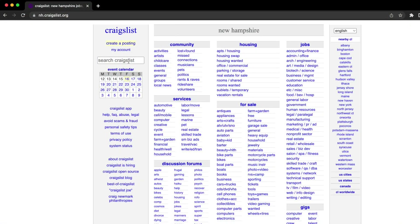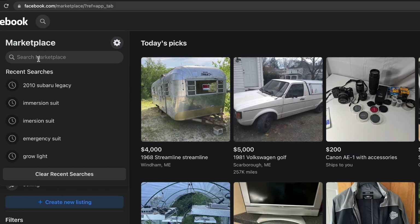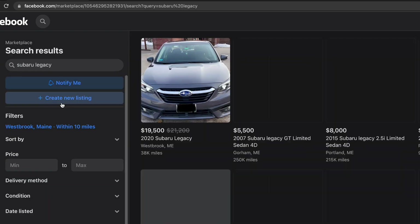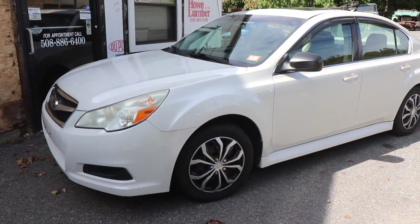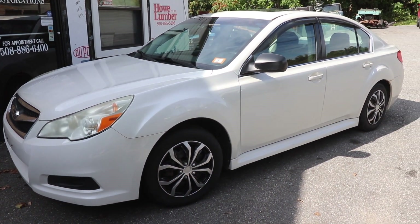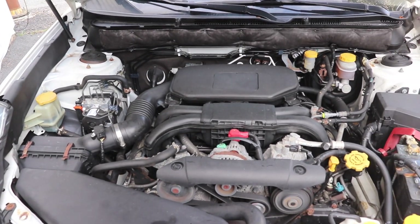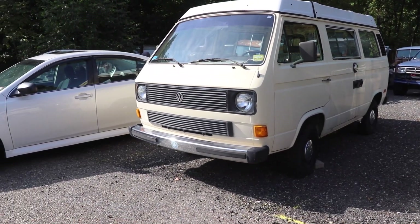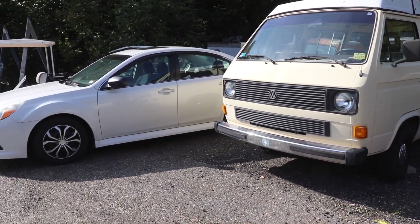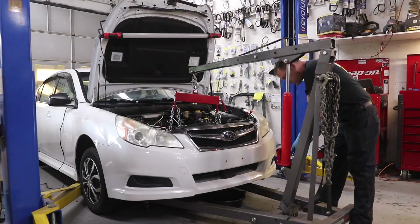One of the first steps of this project was to find a donor vehicle. We started looking on Craigslist and then later went on Facebook Marketplace and found a Subaru Legacy up in New Hampshire. It was a perfect fit because it already had a salvage title — it had some damage and it wasn't like we took a good car off the road. It was about half the price of a regular non-salvage title Legacy. So we drove up there with a trailer, picked it up, and brought it back to the shop.